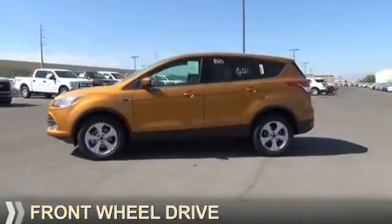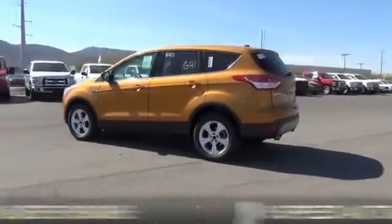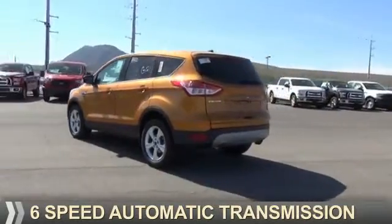It's powered by front wheel drive, a 1.6 liter 4-cylinder engine, and a 6-speed automatic transmission.